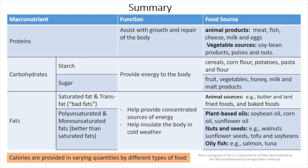Now, let's summarize all this. There are four macronutrients, including proteins, carbohydrates, fats, and calories. Calories are provided in varying quantities by different types of food. The proteins assist with the growth and repair of the body and can come from animal products and other vegetable sources.